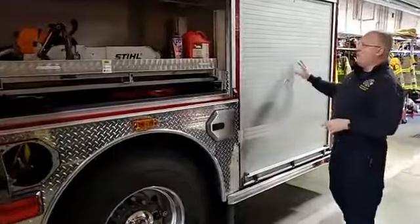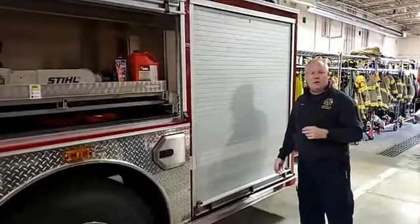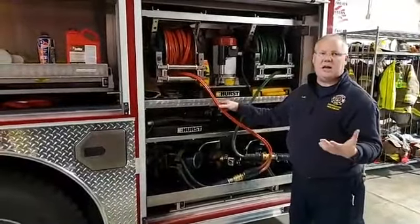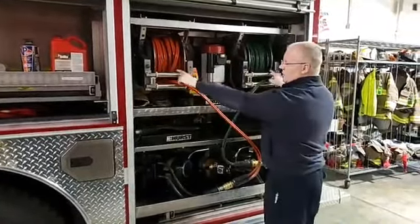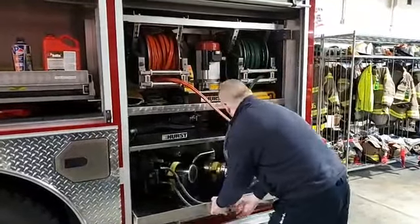Engine 85 is kind of unique - this compartment is what makes it unique. It's basically what other departments would call a rescue engine. It's made to do auto extrication. Here's where all of our auto extrication tools are. Auto extrication is where if you crash a car and we need to cut you out - if the door is bent, something like that - we need to get you out. We have a hydraulic pump that pumps fluid into these two hoses, the orange and the green, which then go down to the tools. We use these tools to cut into the car.